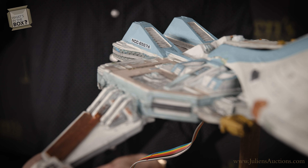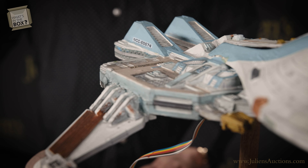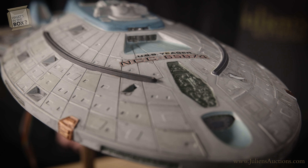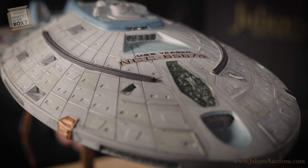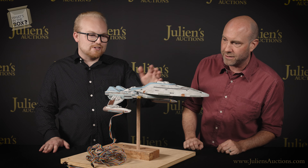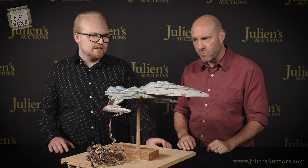What else can you tell us about this? So this was actually called a kitbash — a combination of commercially made models put together for filming. It was created by a special effects supervisor named Gary Hutzel, who was also responsible for all the custom design you see throughout the model. The whole front half is part of a commercially available USS Voyager model — so that's from the other series. But they used that model to create this ship for Deep Space Nine. It really pays homage to that Voyager model.